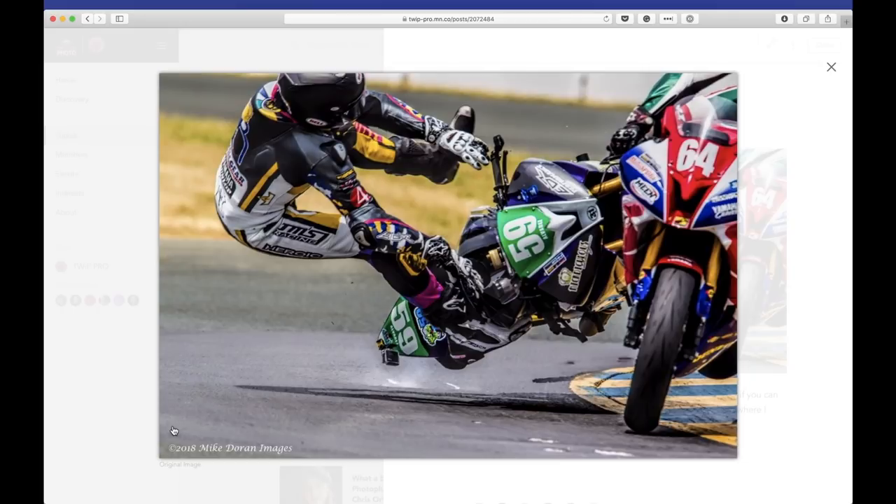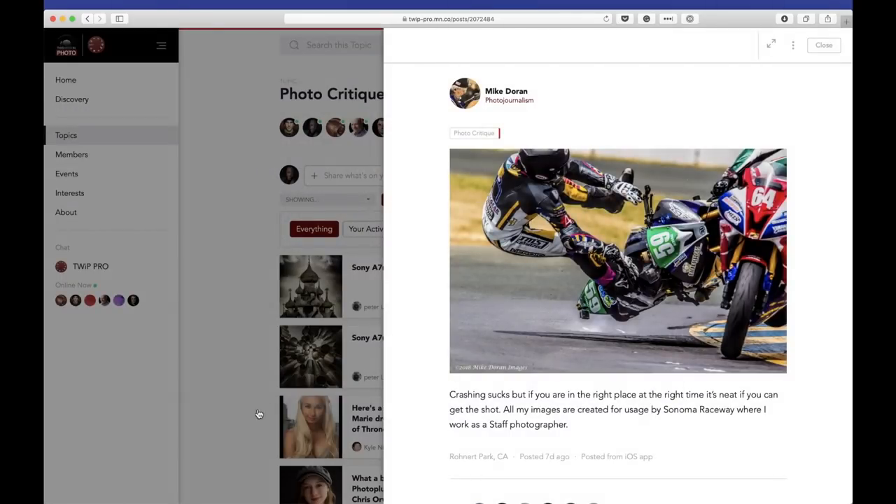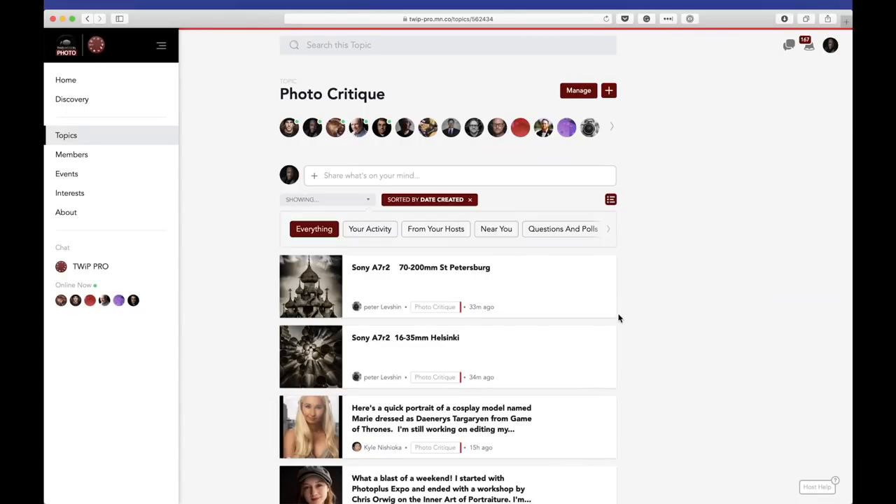I want to get out there with Mike and shoot this kind of stuff. That's beautiful. That's our last one — we got through them. That's two shows we did in one day, two full recordings. If I have my way, both of these will be posted today — two full episodes edited and published in one day.